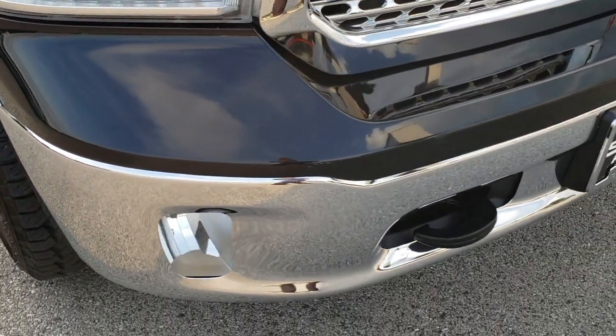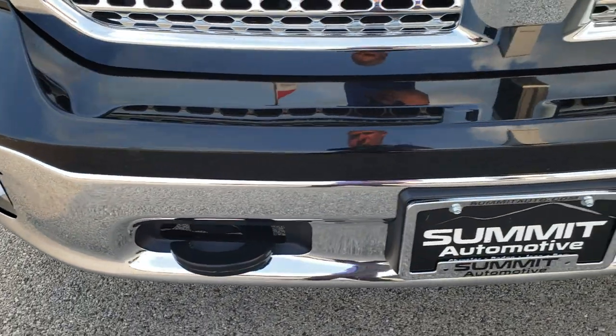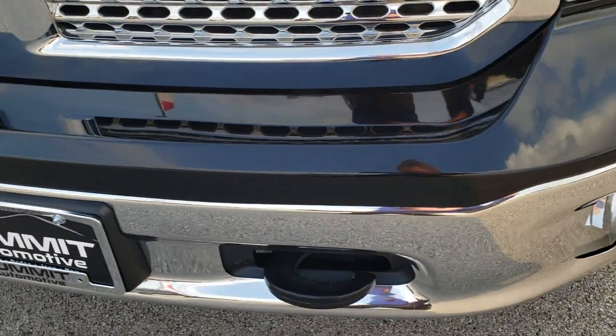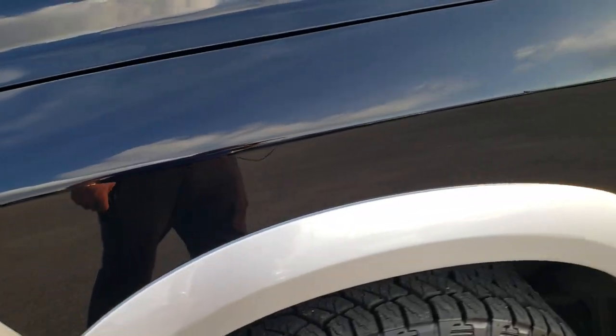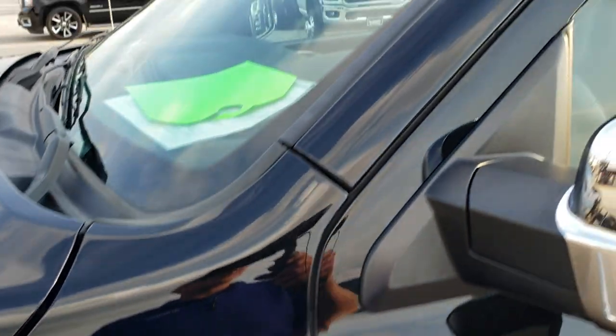From this HD video you will be able to tell that this truck is extremely clean all the way around, inside and out. Factory fog lights, projector lamp headlamps. Black over bright silver is the color scheme.